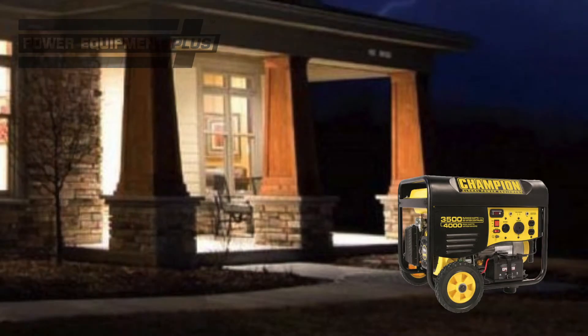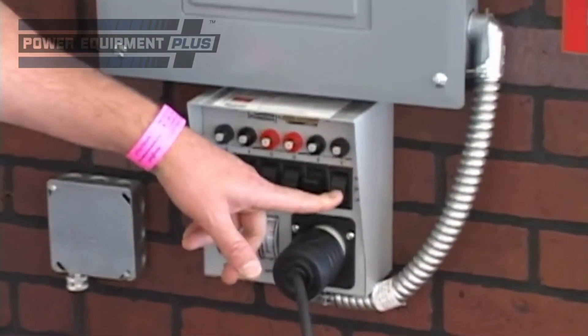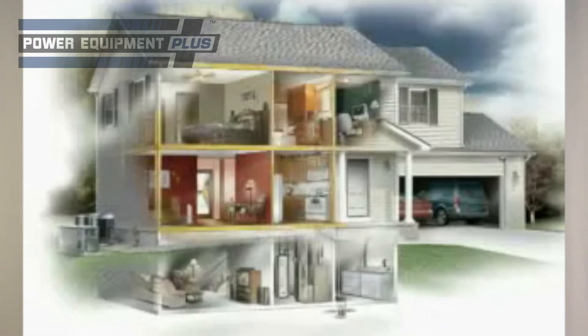In most areas, a small generator will work fine in the event of an occasional outage. But if you live in an area where outages are quite common, home standby generators are excellent solutions. When hooked up to your house with an automatic transfer switch, these units can restore power within 20 seconds of an outage. You can pick a small generator to power selected circuits, or a full-size unit to keep your whole home running.